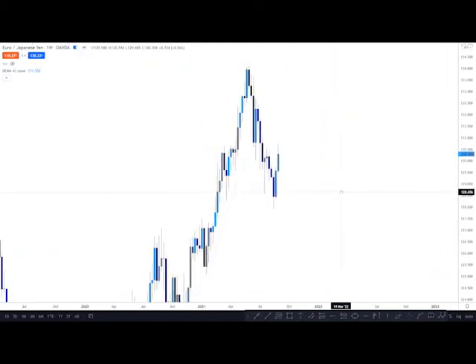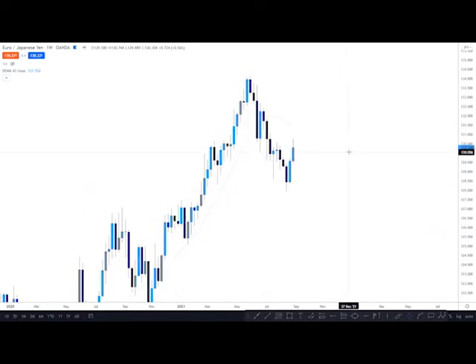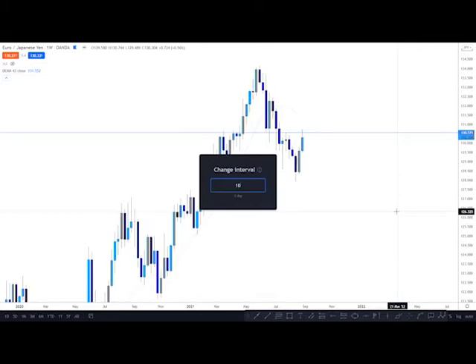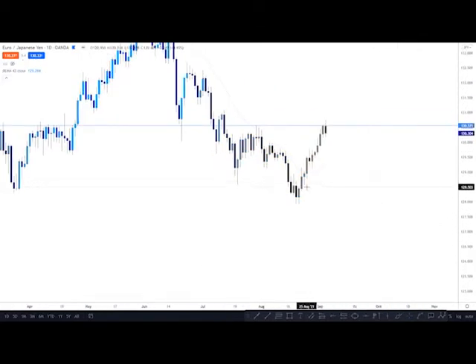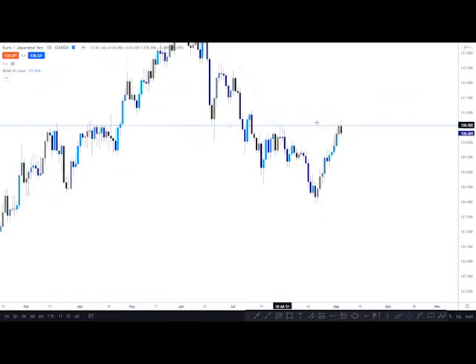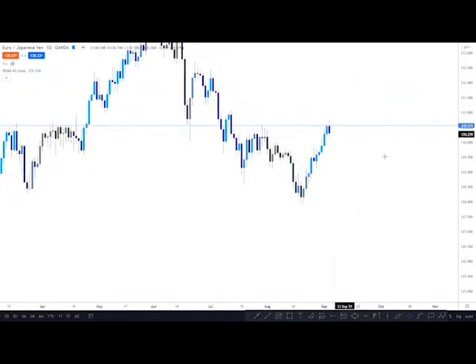I'm probably going to be looking to sell this just because of pound yen. What I like seeing is this level right here — it's respected right here, here, even right here. And now we're trying to respect it once again. We look at the daily. We see this nice trend upwards up into these highs. This level is very clearly respected, and now we're starting to reject. So sells is what I'm seeing already.